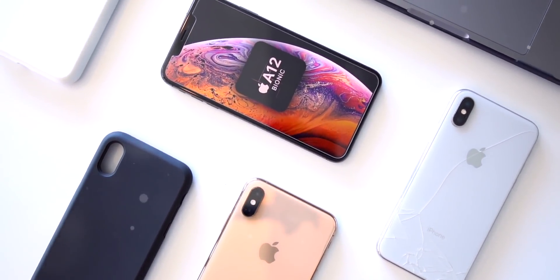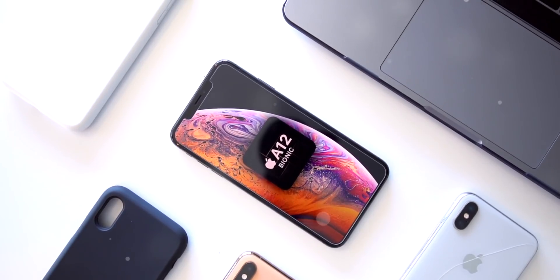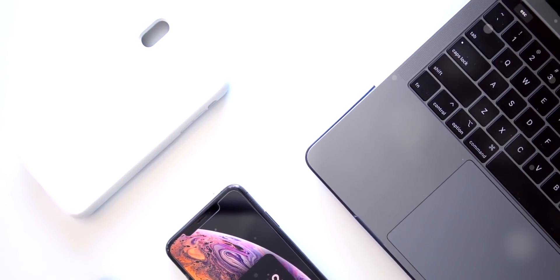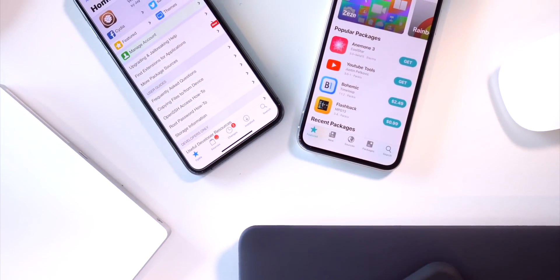Hey, what's up guys. The developer of the iOS 12.4 A12 jailbreak is back and has some major updates for us. The jailbreak's not quite here yet, but if you guys want to be notified the second it's released, bookmark our A12 jailbreak status checker page to stay up to date. You know what to do if you're excited to jailbreak — let's get into things.